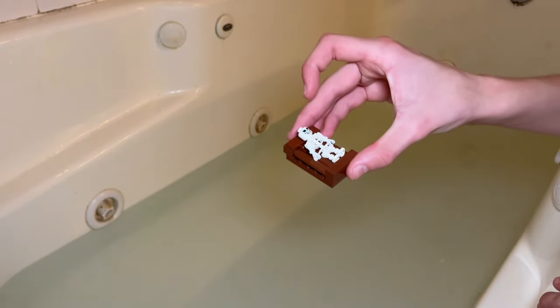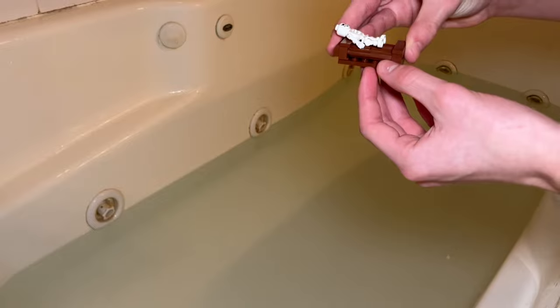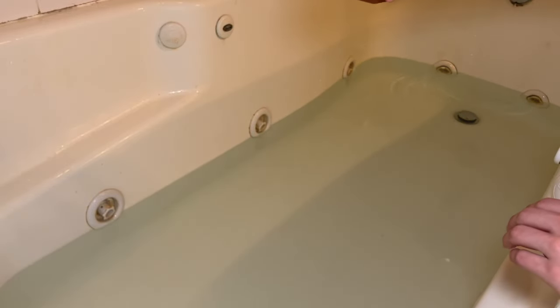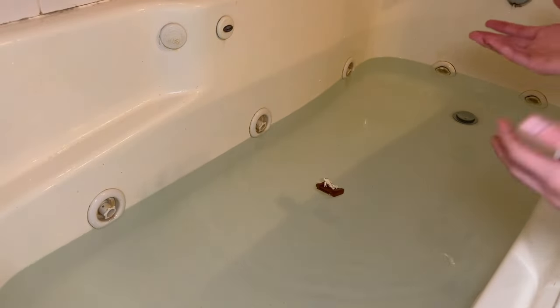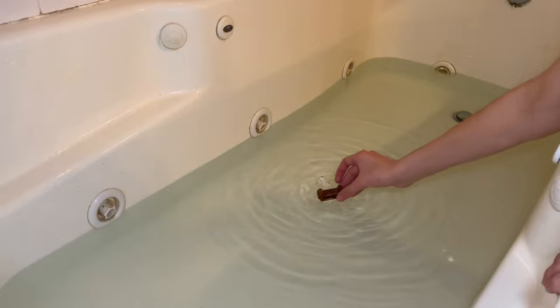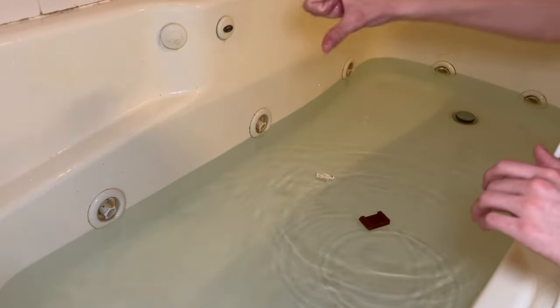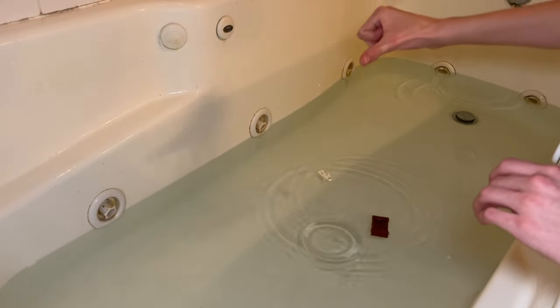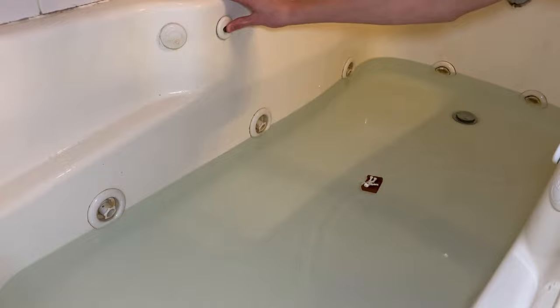Next up, I want to test this raft I have here. It has a skeleton on it — it's just like a custom wooden raft. I don't think it's going to float the way I constructed it, but let's see. It half-floated — part of it's underwater, and it's kind of floating on these rods right here. So it half-passed, half-failed. The skeleton even floats. Time to test it with the jets and the waves.